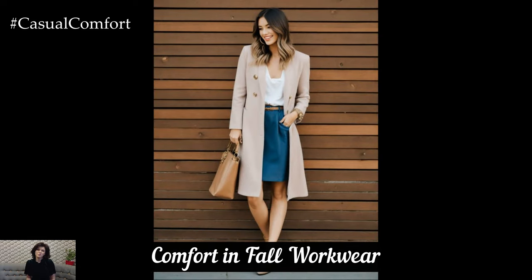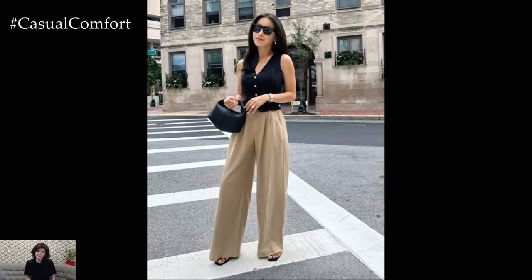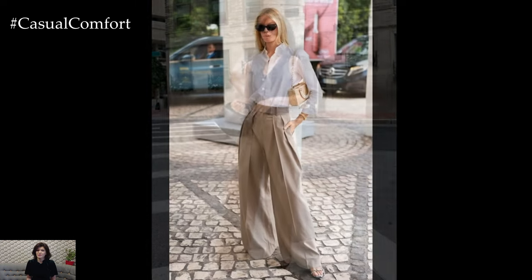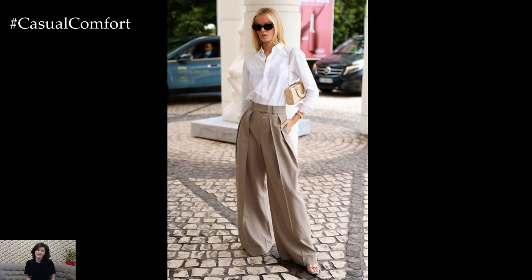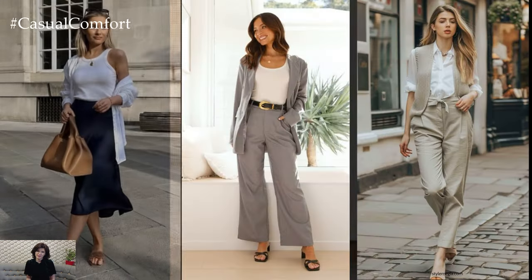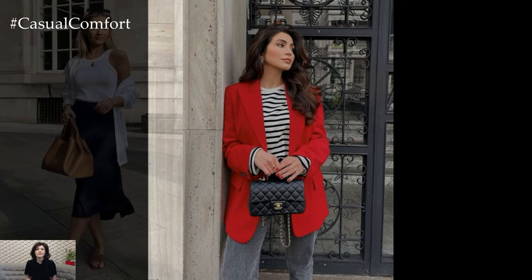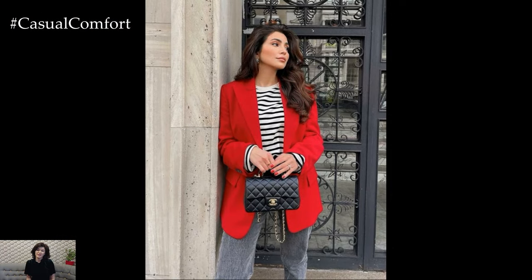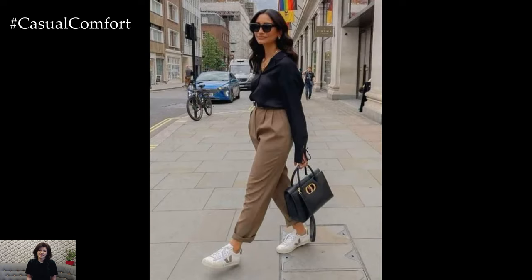When it comes to fall work outfits, comfort should be at the forefront of your choices. The crisp autumn air can make traditional office wear feel stiff and uninviting. Instead, opt for fabrics that offer both flexibility and warmth, like soft knits, stretchy denim, and lightweight sweaters. Key pieces such as a well-fitted blazer made from a comfortable material or a pair of tailored joggers can provide the right balance between professional and relaxed. Look for items with a bit of stretch or a relaxed fit to ensure that you feel as good as you look throughout the day. Embracing comfort doesn't mean sacrificing style — it's about finding the perfect blend that allows you to stay chic and at ease.